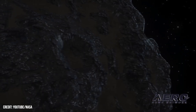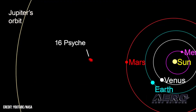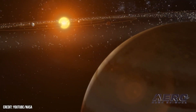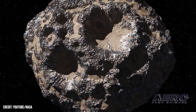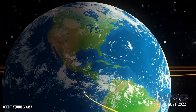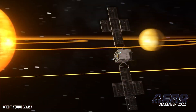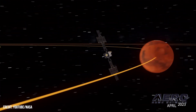NASA has announced that the Psyche Asteroid Mission — the agency's first mission designed to study a metal-rich asteroid — will not make its planned 2022 launch attempt. Due to the late delivery of the spacecraft's flight software and testing equipment, NASA does not have sufficient time to complete the testing needed ahead of its remaining launch period this year, which ends on October 11th. The mission team needs more time to ensure that the software will function properly in flight.